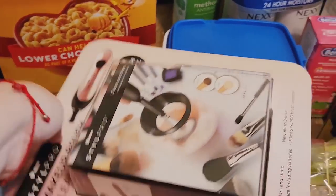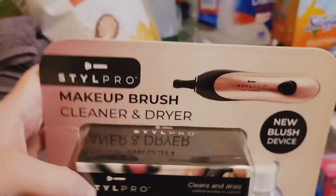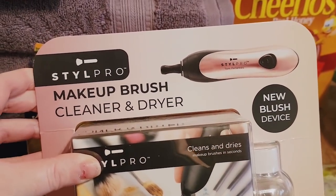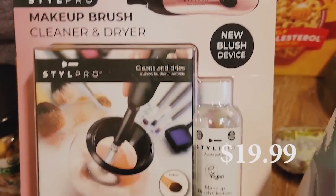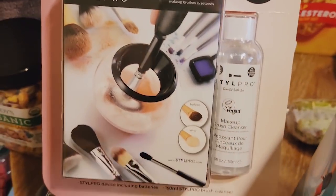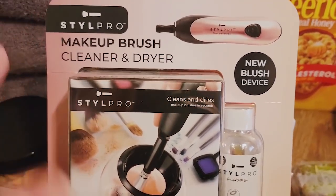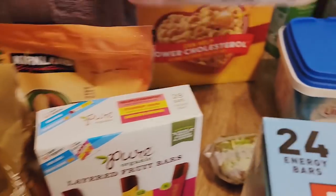I did get a Style Pro makeup brush cleaner and dryer. I've seen it a couple times in the store and kind of eyed it. This time there were only a few left, so I figured they might not carry it anymore once it sells out. I went ahead and got it. I'll let you know if I try it, or if not I might take it back.